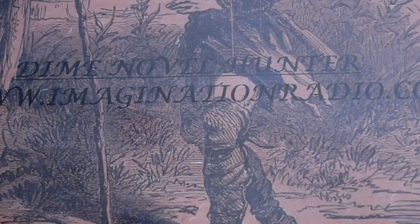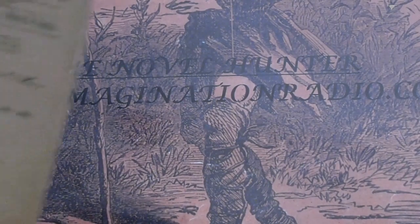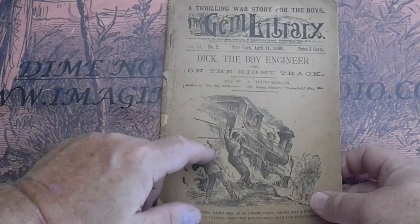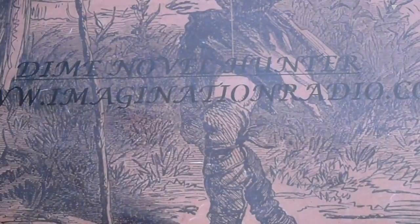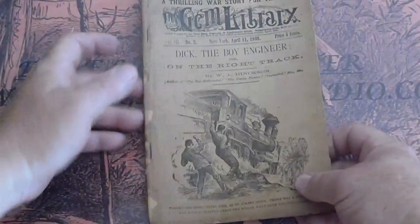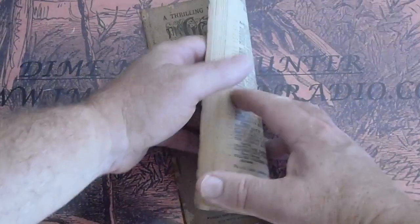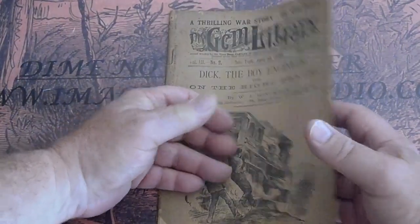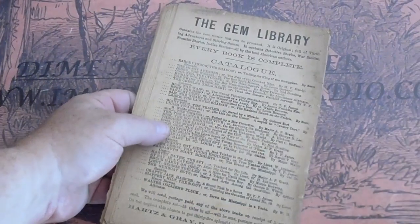Volume three, number two — Dick the Boy Engineer. Someone was just asking me about the first time I saw a locomotive in the dime novels. For some reason I was thinking it was like 1886, but I gotta take a look through. I think it was Golden Weekly.